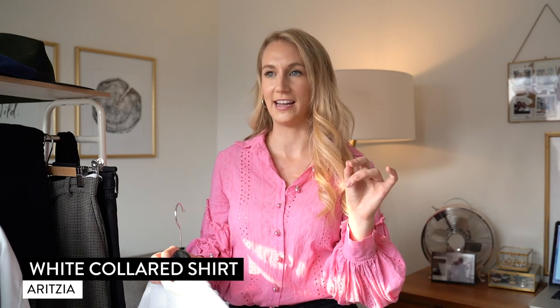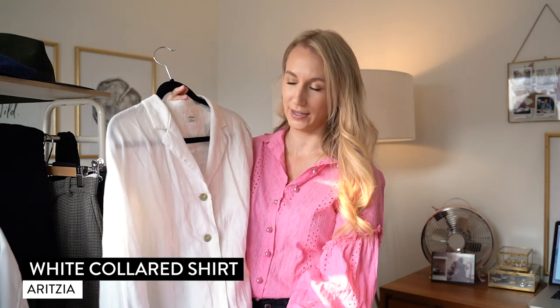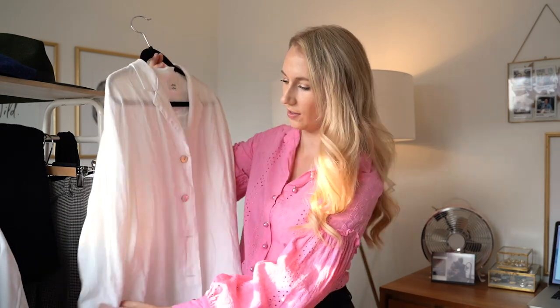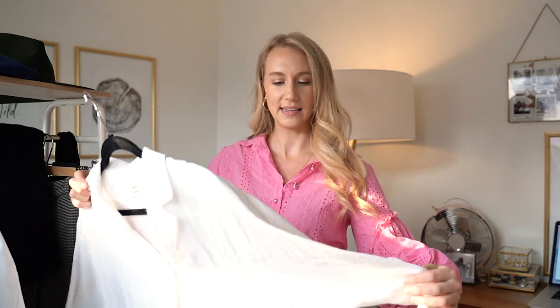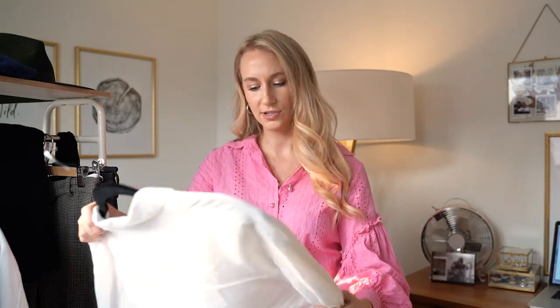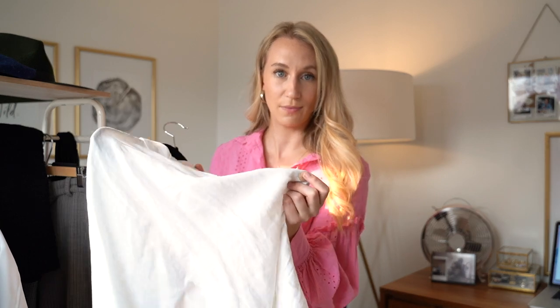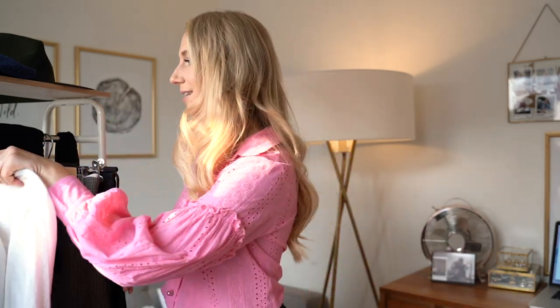I could not do a 10x10 without a white collared shirt — I think every 10x10 I do from here on out will have one. This is my favorite currently. It's a linen Wilfred in an extra small, oversized. I got this for summer to have a long sleeve on warmer days because it's lightweight, but it's a thicker linen so I knew I'd transition it into fall. There's just something so classic about a white button-up, and it doesn't matter what kind you have in your closet — you can definitely include it in your 10x10.